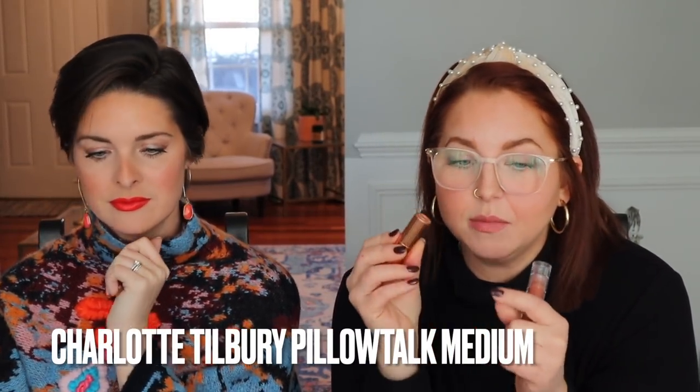On my mouth is a combination of Charlotte Tilbury Pillow Talk Medium — which I purchased by mistake and now wear all the time — and Tower 28 in Cashew, my favorite. I had lost it in another bag for a while and I'm so glad it's back. I'm also wearing Charlotte Tilbury in the shade Tell Laura — a perfect orange-red.